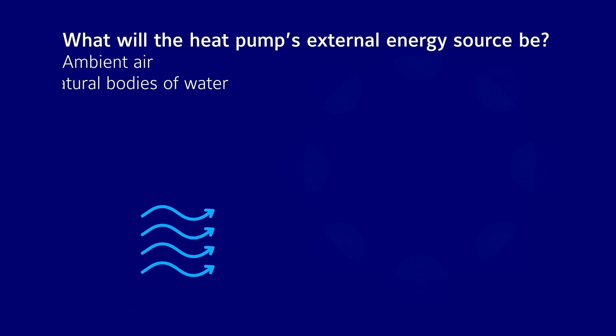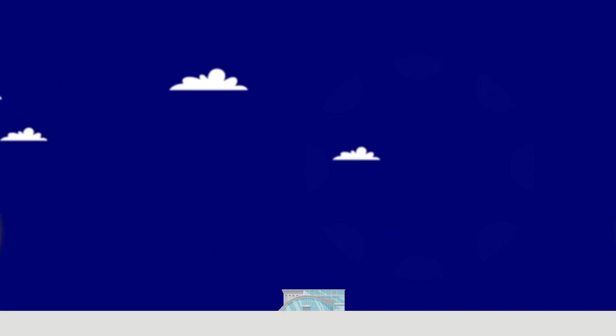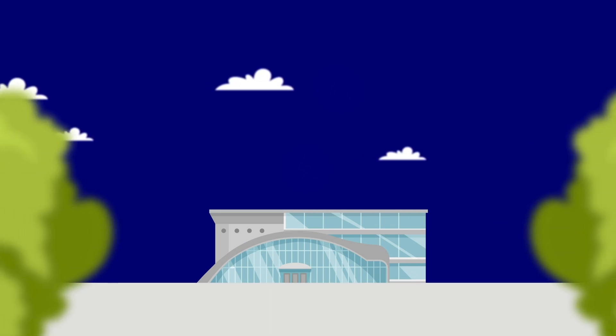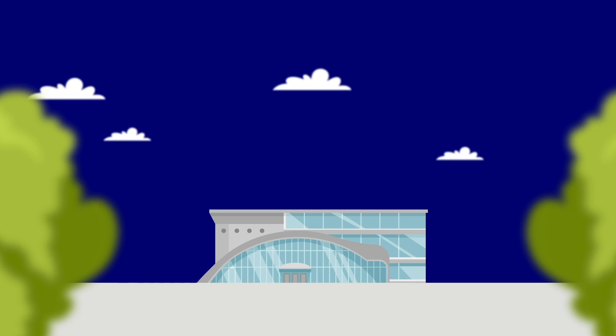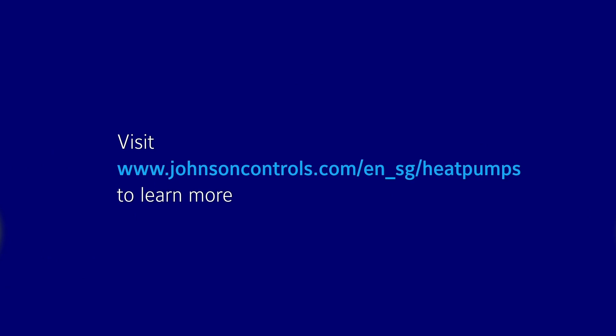Second, what is the external renewable energy source available to you? Will you need an air, water, or ground source heat pump? Whatever your requirements are, there's a heat pump system that's right for you and the environment. To learn more about our heat pump solutions, how they can improve your operations and help you meet your sustainability goals, visit johnsoncontrols.com.